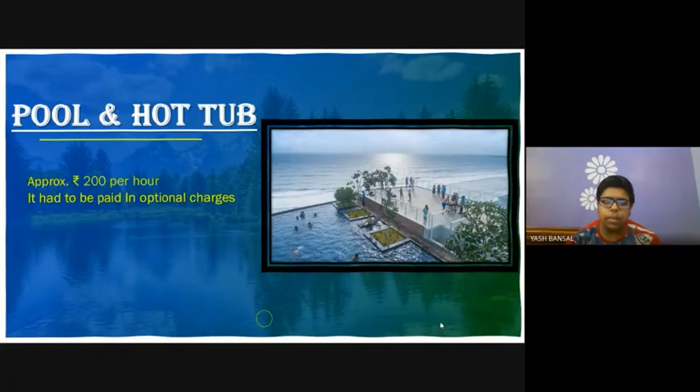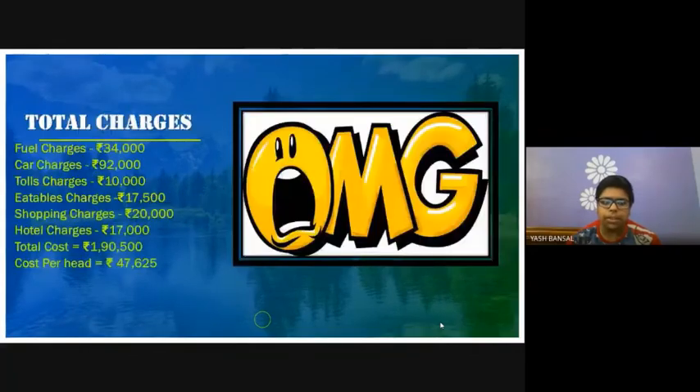Total charges would be fuel charges plus car charges, toll charges, eatable charges, shopping charges, and booking charges. It would cost up to 1,90,500 only and it would cost approximately 5,000 per head.